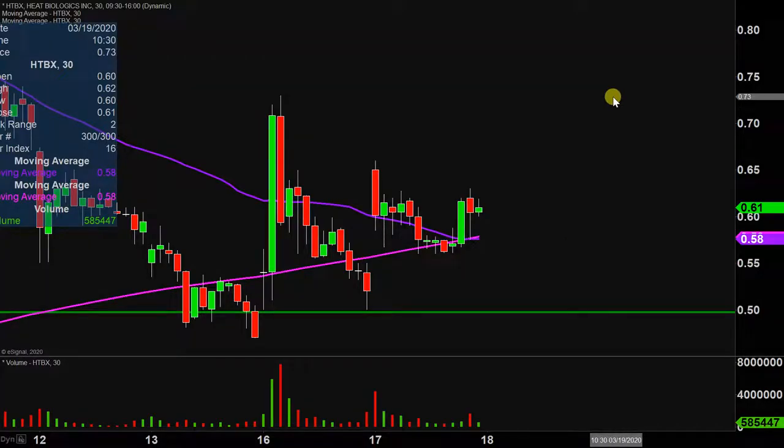Nice day on this one. Now granted, it did pull back a little bit from its highs. It started off the day very solid with the gap all the way up here, ran up to that point, and then it did pull back, but it's not like the price totally crashed or anything like that.